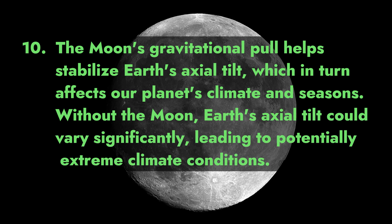Fact 10: The moon's gravitational pull helps stabilize Earth's axial tilt, which in turn affects our planet's climate and seasons. Without the moon, Earth's axial tilt could vary significantly, leading to potentially extreme climate conditions.